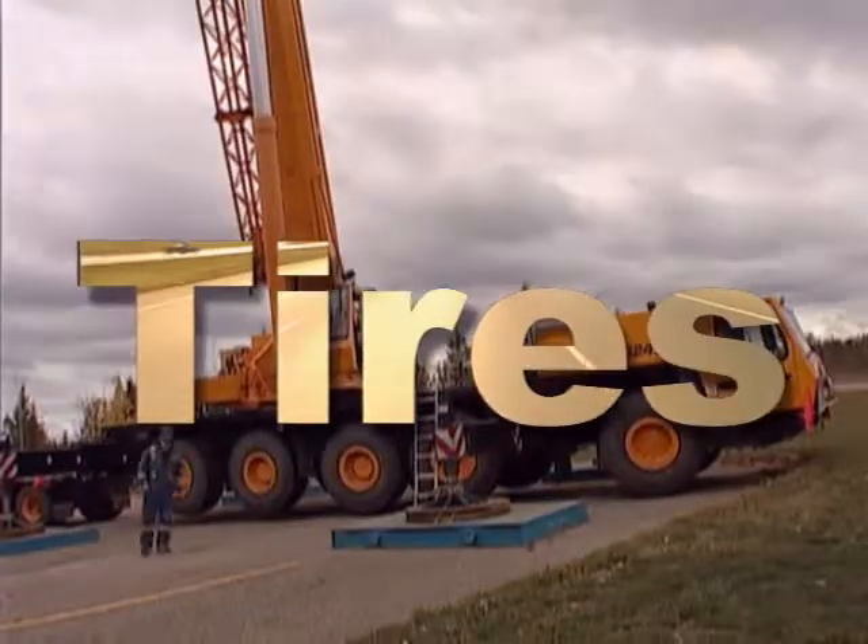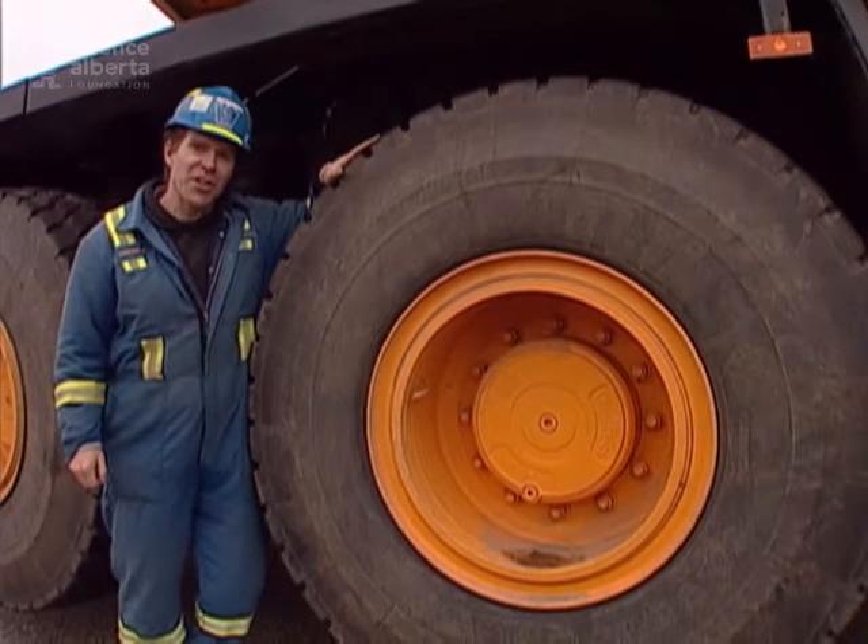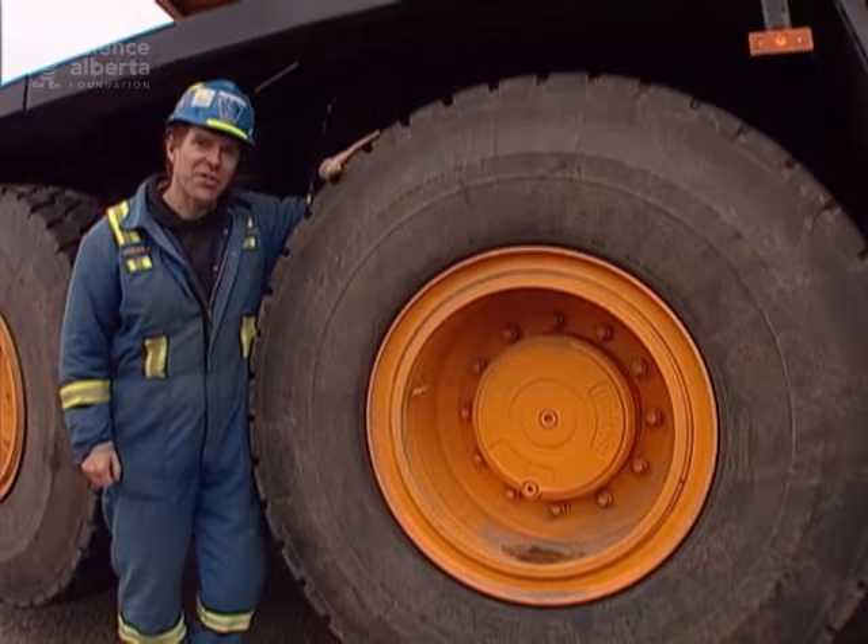Tires! Ten tires, $25,000 each — that's $250,000 in tires and rims. Becoming a journeyman crane operator requires a three-year apprenticeship program following high school.